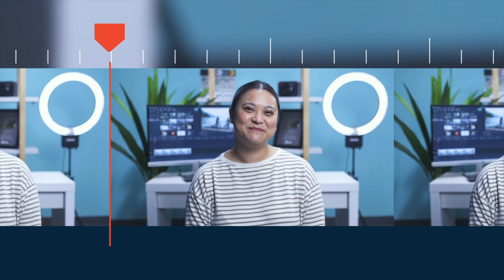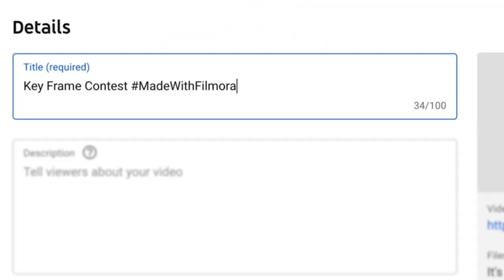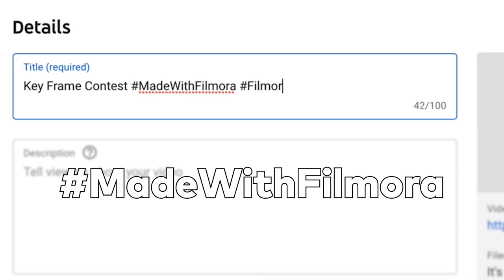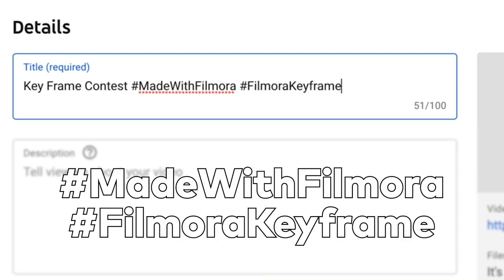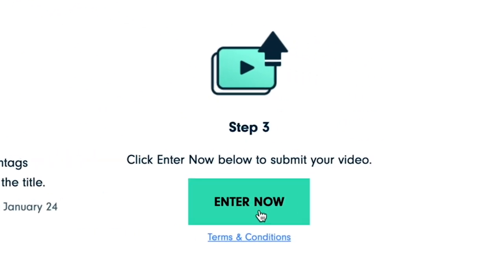Here's how to enter. Make a video using the keyframe feature in Filmora 10. Upload your video to YouTube and include hashtag MadeWithFilmora and hashtag FilmoraKeyframe in the video title. Submit the video URL to the contest page.